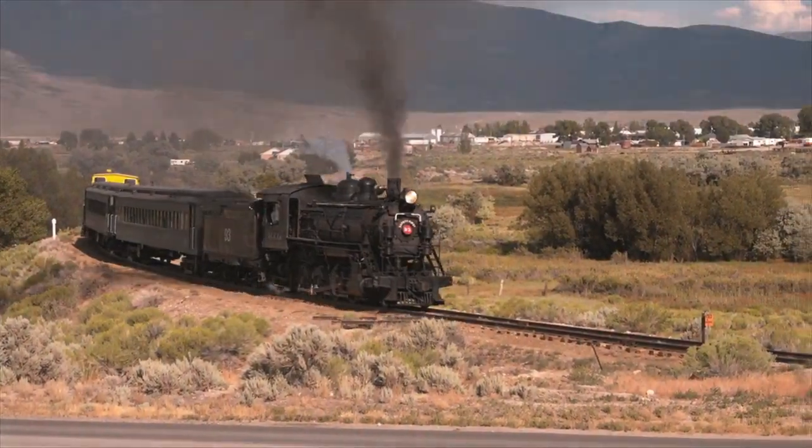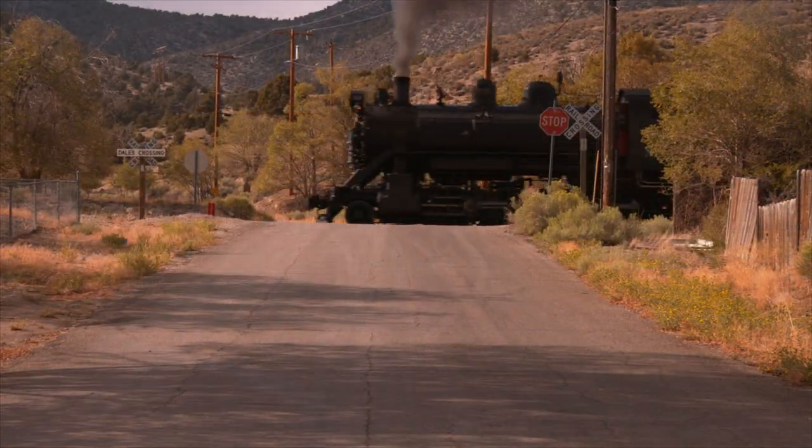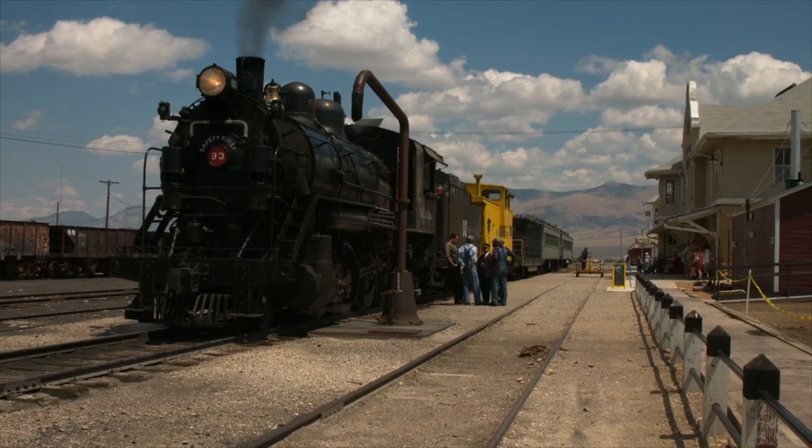The Nevada Northern — the way it's set apart from just about all other preserved railroads is that it's absolutely 100% complete and original. When Kennecott shut down in the early 1980s, they pretty much just walked away from it and left it all intact. Furthermore, they never threw anything away, so everything is here.